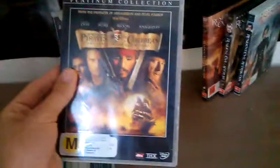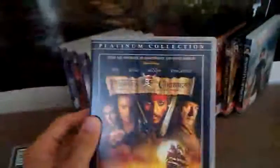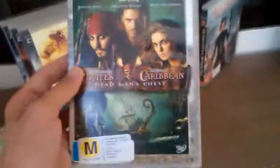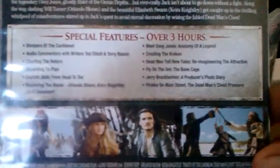First up, Pirates of the Caribbean collection. Here's Curse of the Black Pearl, Platinum Collection. Audio commentary ran — one feature for a Platinum Collection. That's actually my least favourite, but I still love it. Here's my second favourite, Pirates of the Caribbean Dead Man's Chest, Special Edition. Special features there if you guys want to pause and read them. So yeah, my second favourite.